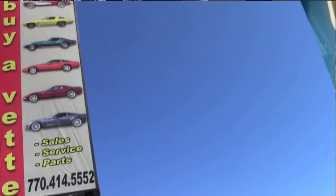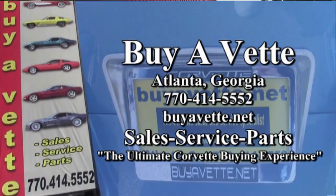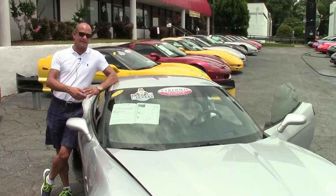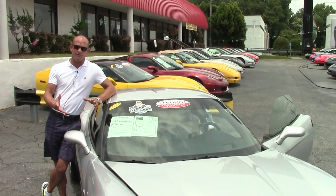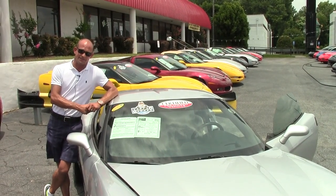Thanks so much, looking forward to seeing and hearing from you. Bye-bye. And folks, if you've been watching this video on our YouTube channel, please hit the subscribe button and subscribe to our Buy A Vette YouTube channel — that way you're going to be up to date with all of our new inventory that we're adding daily. Thanks so much and looking forward to seeing you.